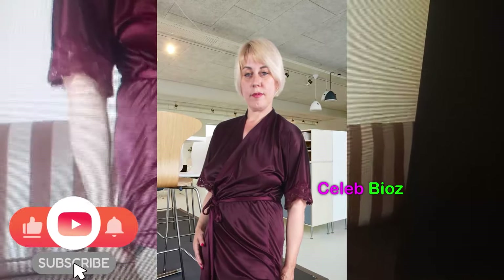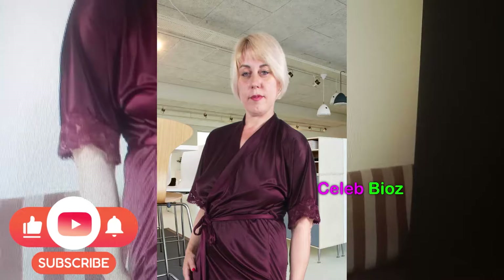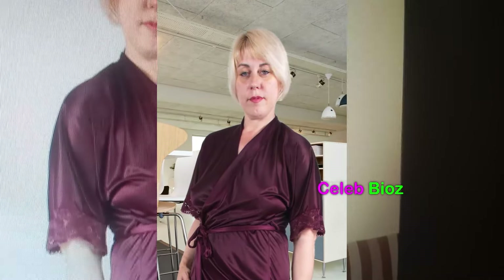Old Lady 3. Join us in admiring the sophistication of our lovely lady adorned in a wine lace satin kimono robe nightwear. This elegant choice exudes grace and refinement, turning a simple nightwear piece into a fashion statement. The link to this exquisite attire is waiting for you in the video description, promising a touch of luxury for your own collection.